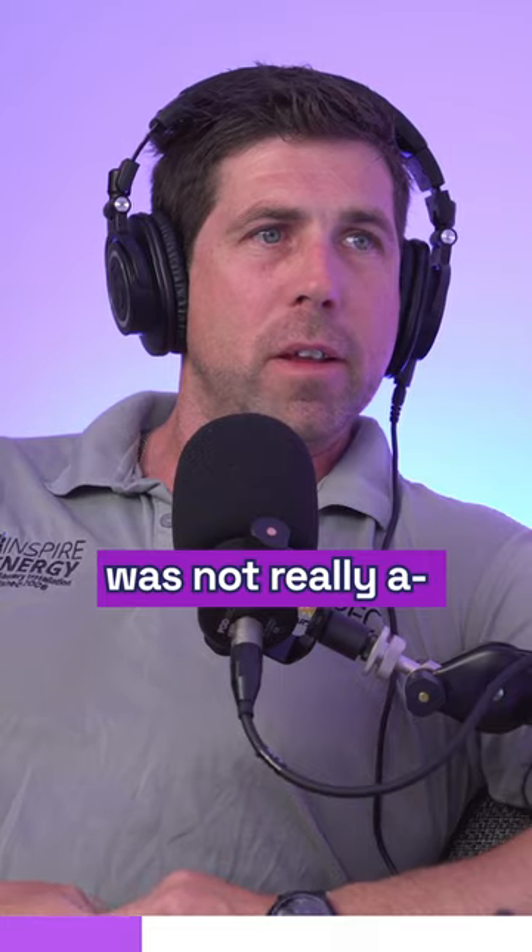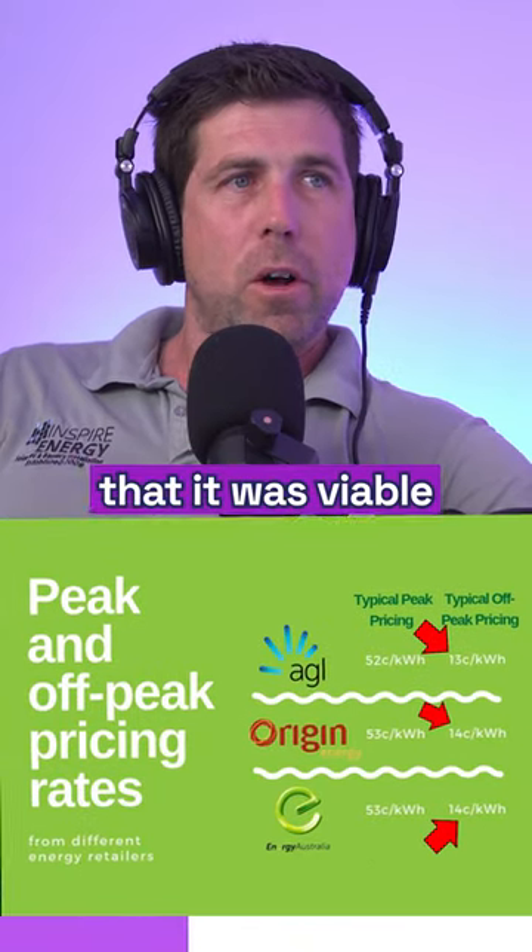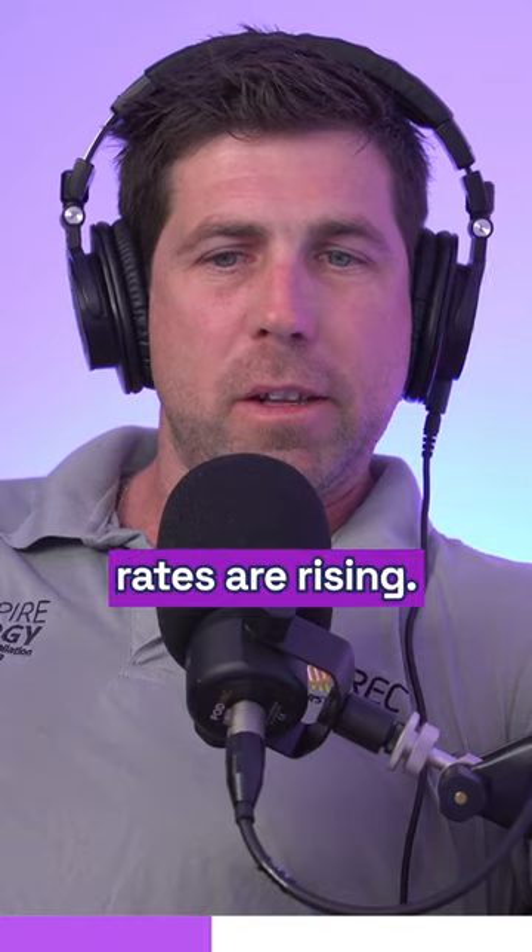So how does that work? Hot water wasn't really something we used to consider because off-peak rates were so low that it was viable just to keep it on off-peak. But those off-peak rates are rising.